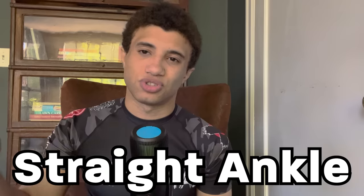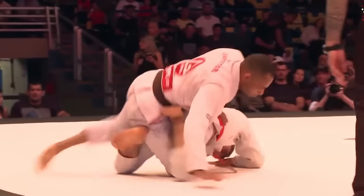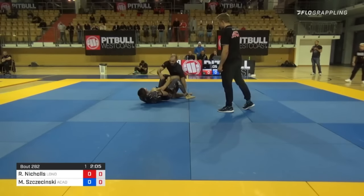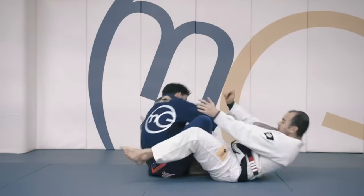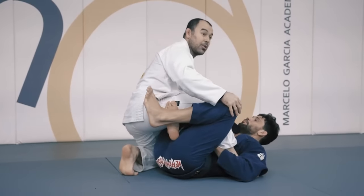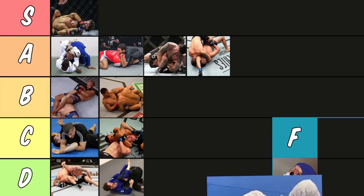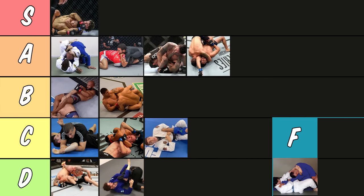Now it's time to talk about the dark arts — leg locks. We're going to start with the first one everyone learns: the straight ankle. The straight ankle is a killer at white belt tournaments because no one knows how to defend it and you can just slide into it super easily for easy wins. But as you go up in levels, people learn that if they put weight on their foot they can defend it. As the name implies, it attacks the ankle not the knee, so a lot of people are willing to take a pop or two and not tap, which can make it hard to finish. It's really available and good at a low level or if you truly master it, but I'm putting it in C tier.